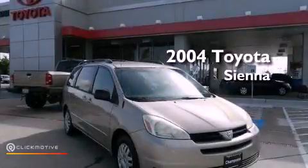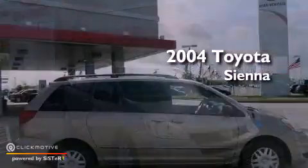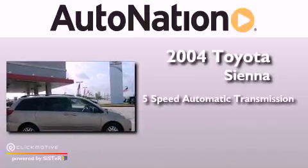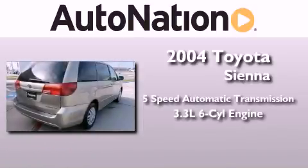This is a 2004 Toyota Sienna. This minivan has a 5-speed automatic transmission and a 3.3-liter V6.